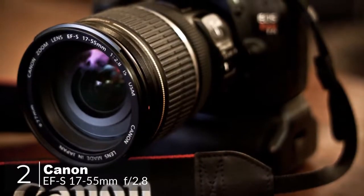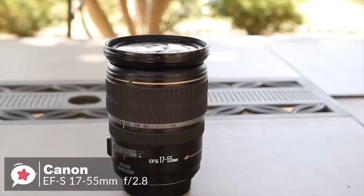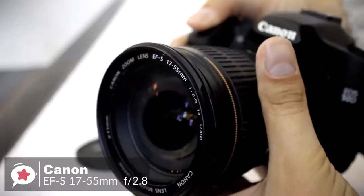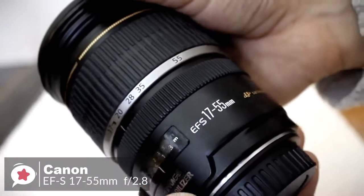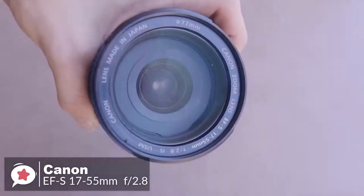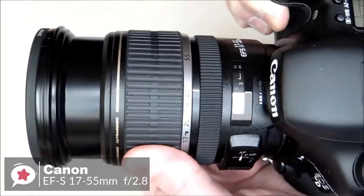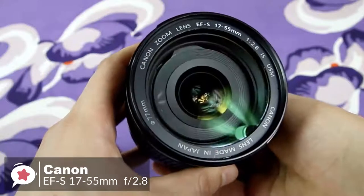At number 2 is the Canon EF-S 17-55mm f2.8 IS USM lens. With a fast fixed f2.8 aperture, very high image quality, 3-stop image stabilization, and a very popular focal length range, it is one of the best general-purpose lenses available. Design-wise, it is big and heavy but doesn't feel unbalanced, even on the smallest Canon SLRs, tipping the scales at 645 grams. The focusing ring is fairly narrow but has a rigid rubberized grip band. There's also a useful distance scale on the lens barrel in feet and meters, and the super-spectra coating successfully prevents contrast loss attributable to flare.